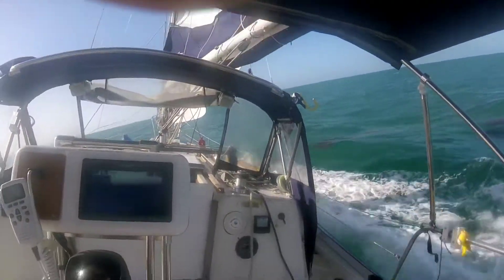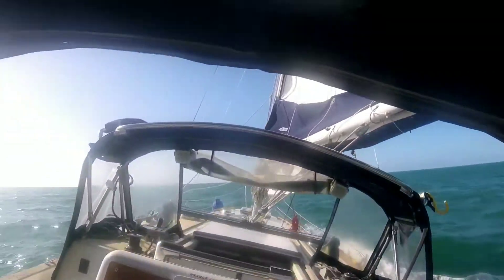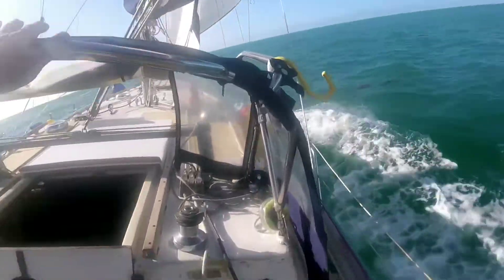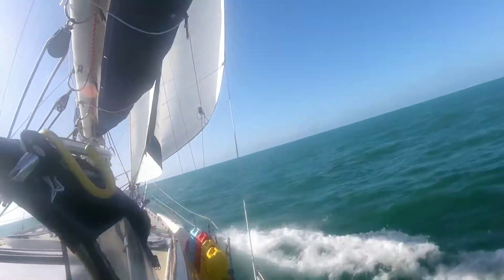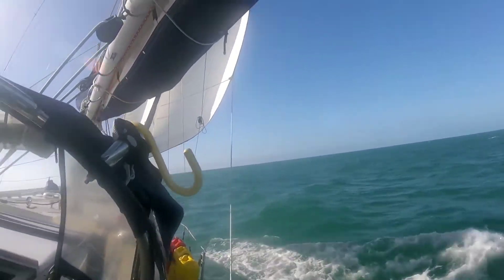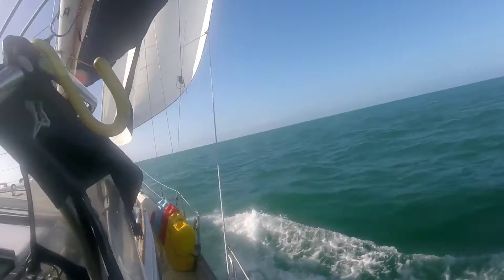I got the autopilot on, going 15 to 20 knots of wind. It's holding pretty good here. I got a single reef in the main, both headsails out. We're doing six and a half knots.